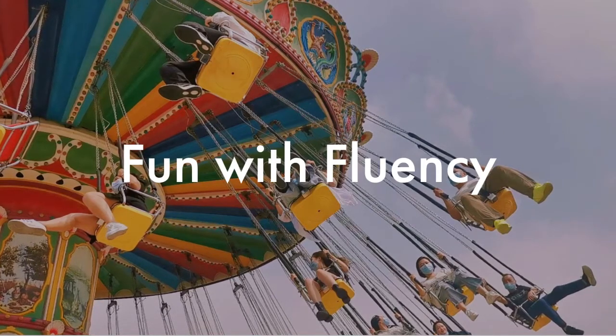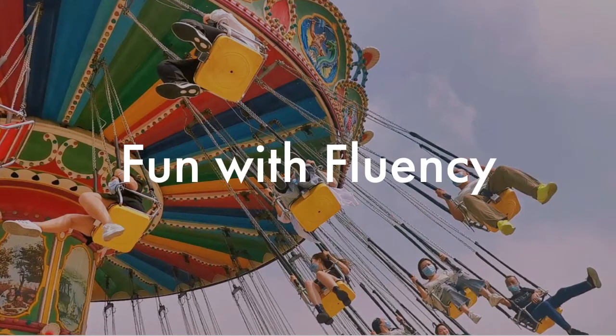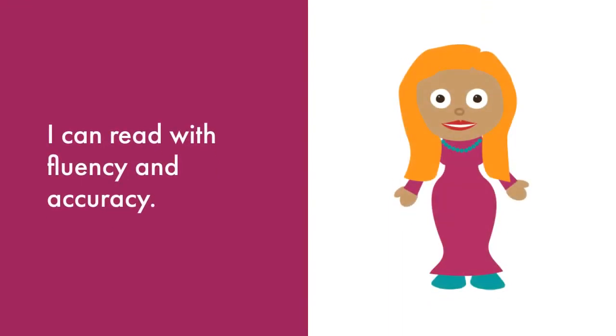Welcome to Fun with Fluency. Today we will be reading Swinging from the Lights by Ken Nesbitt. Our goal for this activity is: I can read with fluency and accuracy.